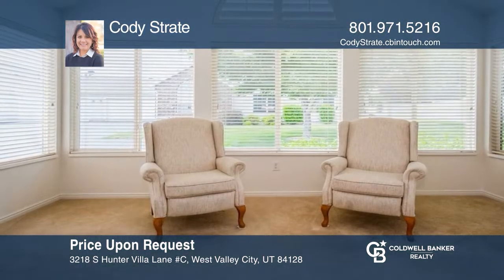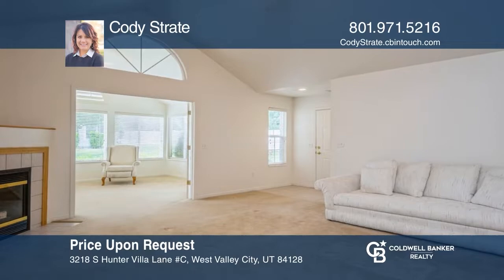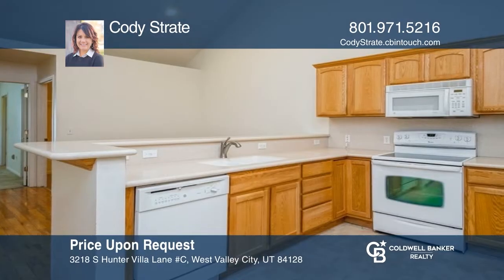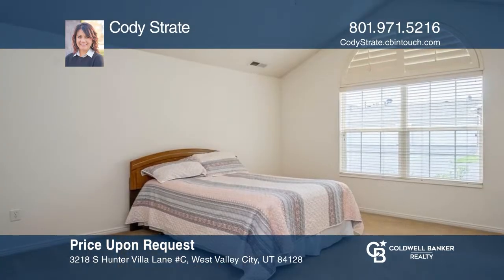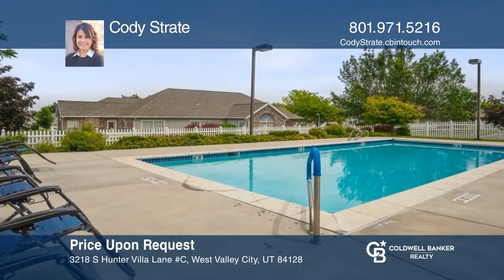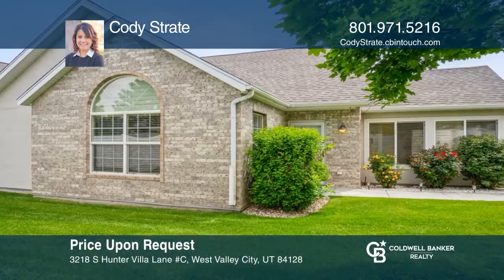Welcome to this charming 55 plus single level living in Hunter Villas. You'll love the open kitchen with extra cabinets, vaulted ceilings, skylights, and hardwood floors in the dining area. Relax in one of two separate primary en-suites with walk-in closets, and enjoy your days and nights in the south facing sunroom with natural light. Experience everything this home has to offer by calling Cody Stratty today.